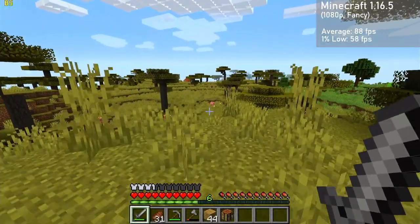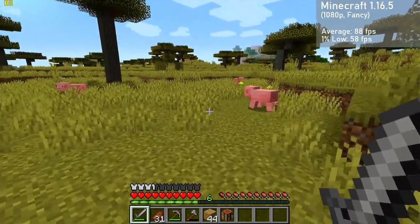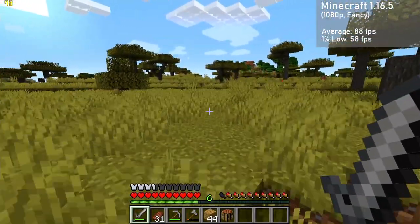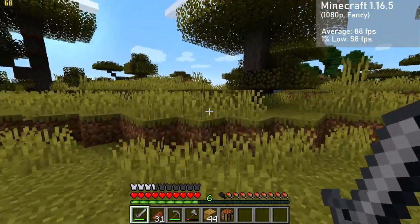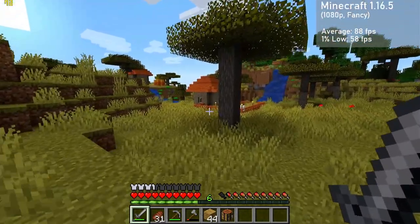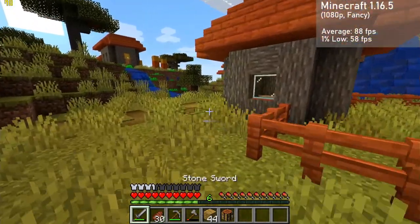Next up is Minecraft 1.16.5, as it's the latest version of the game to support OpenGL 2.1. Here I used Optifine at 1080p resolution, along with the fancy settings. The card got averages of 88 FPS, with 1% lows down to 58. Frame times were very good here, which is surprising for Minecraft. There was an odd visual glitch with clouds or foliage in the distance, but I found it to be very minor and not bothersome at all.